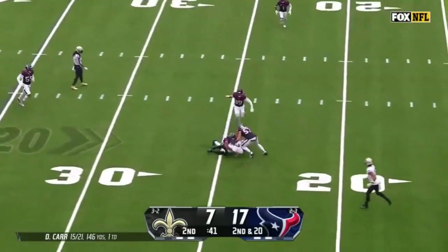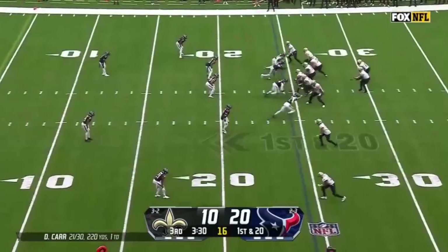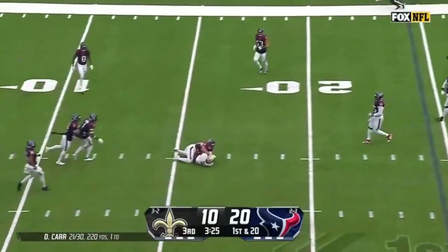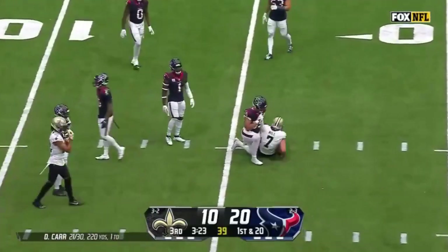Carr's throw inside the 25 again. First and 20, a tough throw. Hill goes to the ground with the catch.